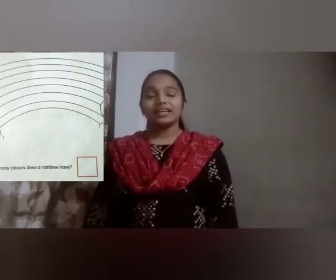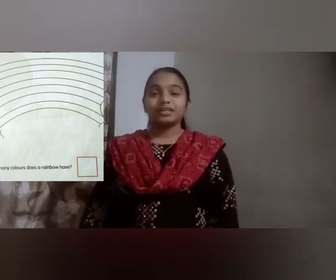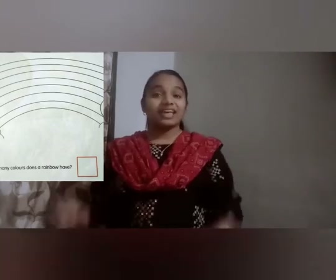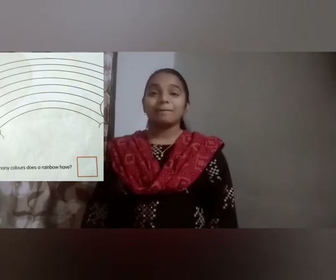Children, I hope you are doing the activity given along with the rhyme. Here there is an activity for coloring. Look at the picture given in the rhyme and please color the rainbow. So how many colors are there in the rainbow? You can count — there are seven colors in the rainbow. Below in the square you will write number seven.